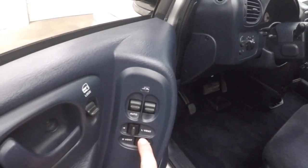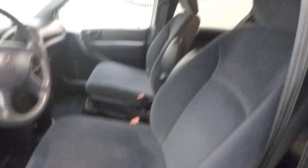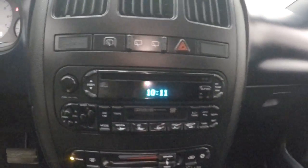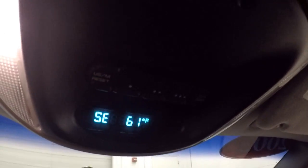Controls on the door including your window controls for the vented windows in the back. Power seats. Nice navy blue interior. Cruise control and buttons on the steering wheel. Fires right up. Stereo climate control, and it has a compass and a thermometer.